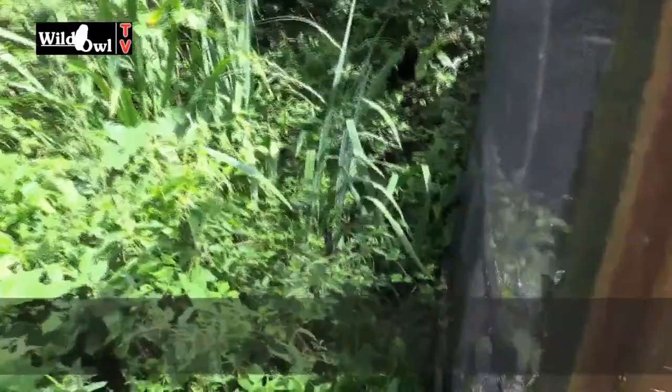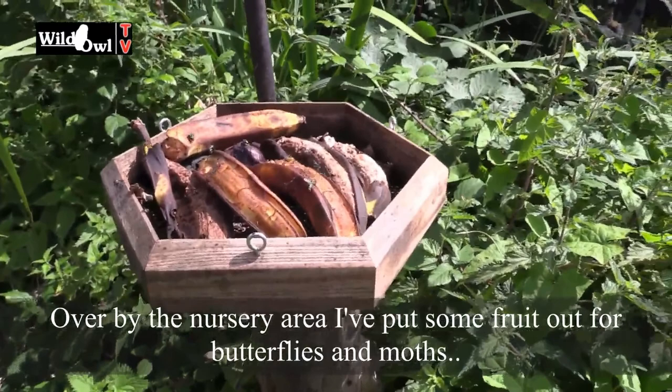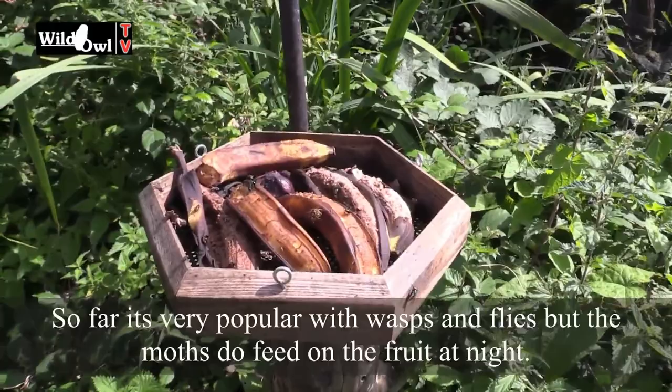Moving over to the nursery area. I've put some fruit here — the idea was to attract butterflies, particularly red apples and that. But it really has been taken over by the wasps and the flies. But at night time we've got a lot of moths on there.